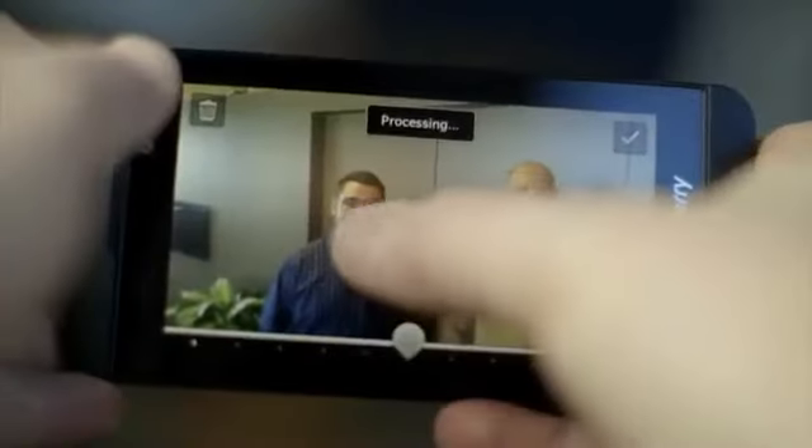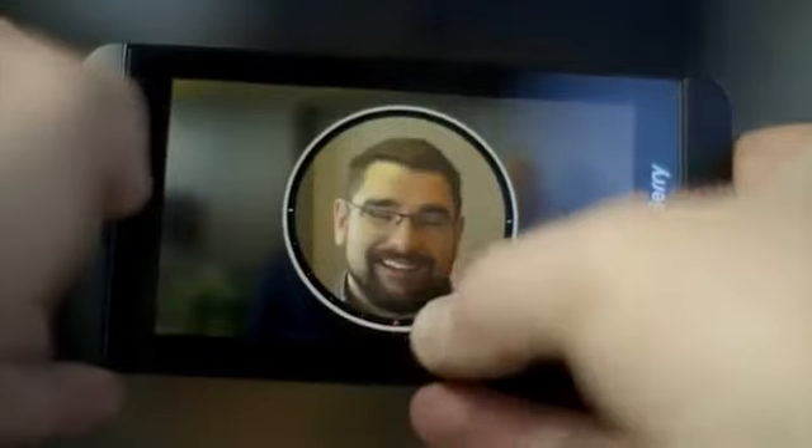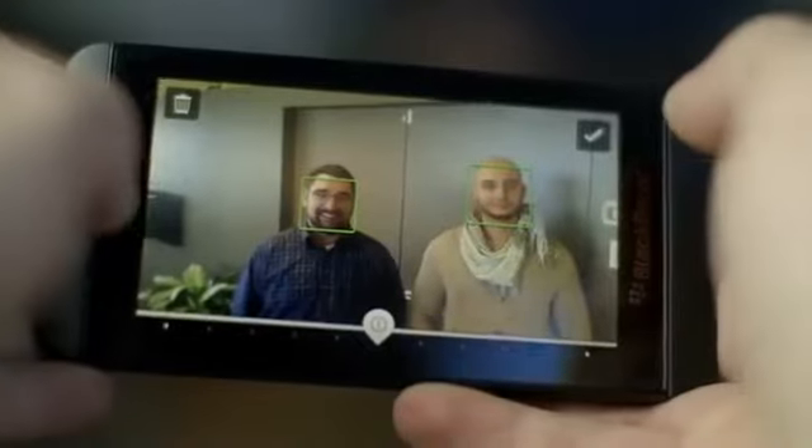BlackBerry 10 helps you make sure you always have the perfect photo with Time Shift. Time Shift captures a few seconds before and after you snap your photo, allowing you to scroll back and forth through time to find the perfect shot.